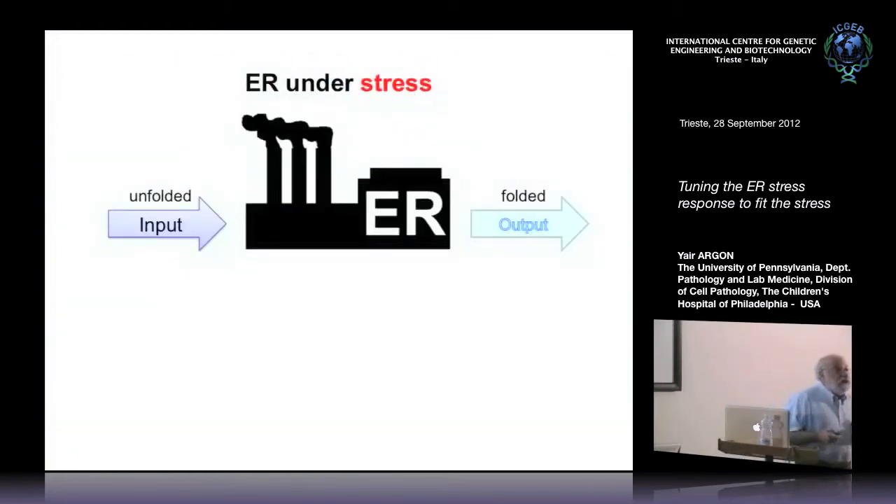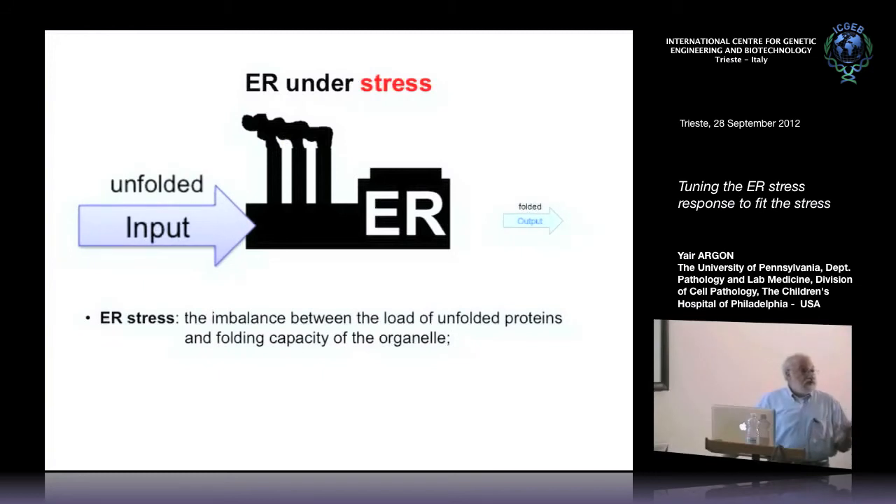If you consider that the ER is really a factory whose main purpose, one of its main purposes, is to make secretory proteins, and in some cells — professional secretory cells like antibody-producing cells — this could be a dramatic workload. You may need to make 200,000 molecules of a particular protein, say antibody molecules, per minute, which is equivalent to the tremendous rate at which a virus will hijack a cell and make copies of itself. Sometimes you get to a point where the input of protein into the ER overwhelms the output, and it's the folding capacity of the ER that's really important in regulating whether the organelle can match the work necessary.